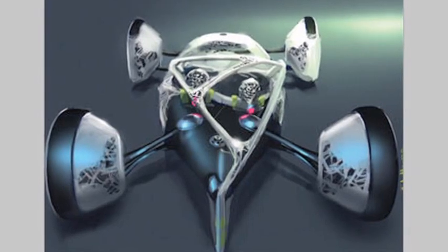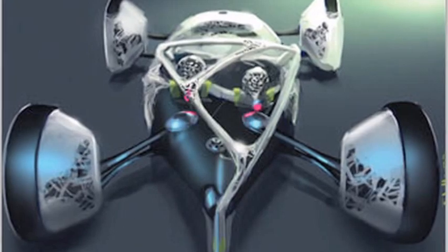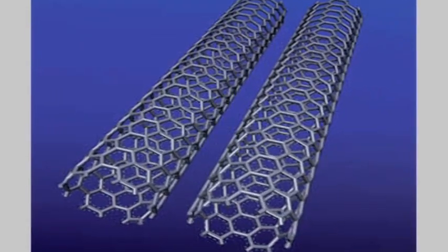There is some exciting new technology out there in cancer treatment and it's called nanotechnology. Nanotechnology was developed in the 1980s and was originally designed with the idea in mind that we could build very small machines of molecules that do work for us. They may build other types of molecules.